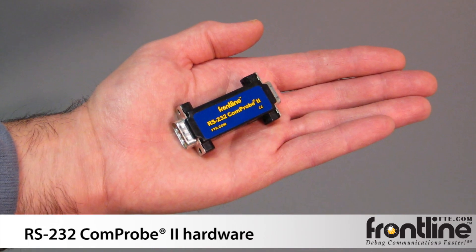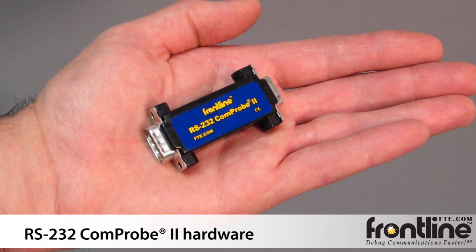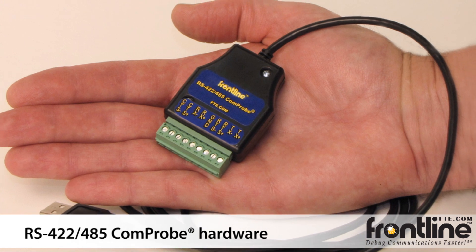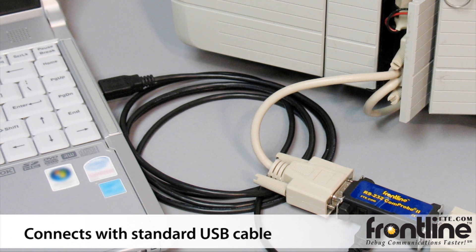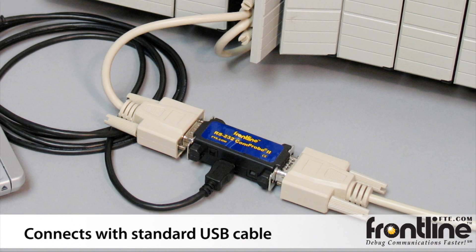This is the Serial Test Comprobe. We have two models of Comprobes: one for RS-232 and another for RS-422 and 485. It connects to your PC with a standard USB cable. You can hook this up to a laptop for a portable solution.